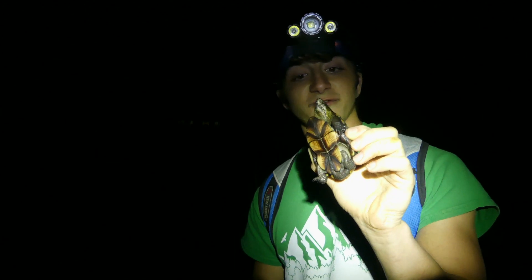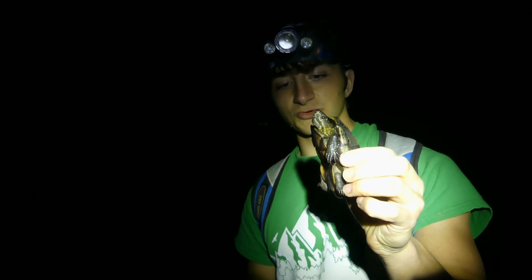We were not expecting to find any reptiles today, so that is just a super cool little turtle. These guys are like baby snapping turtles basically. We'll see what else we find.